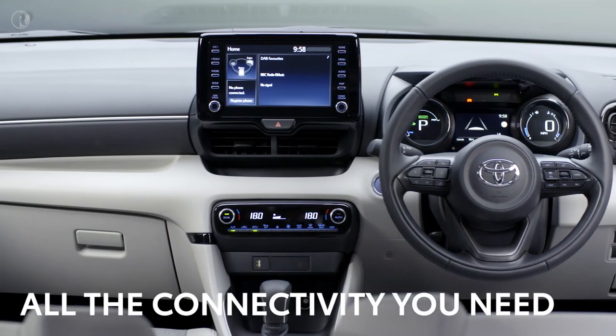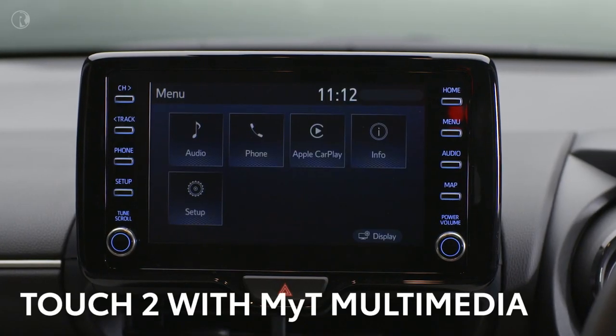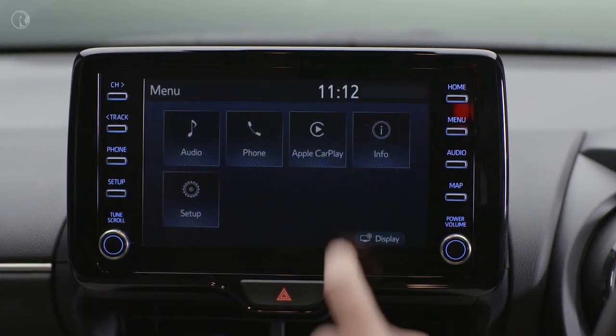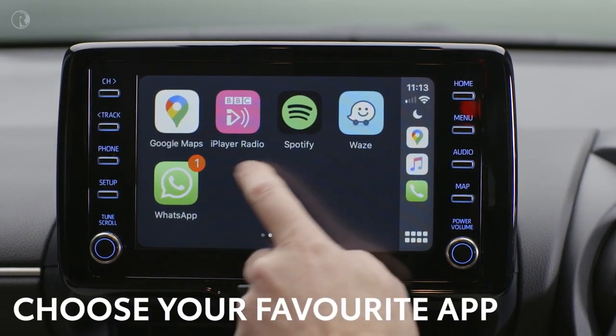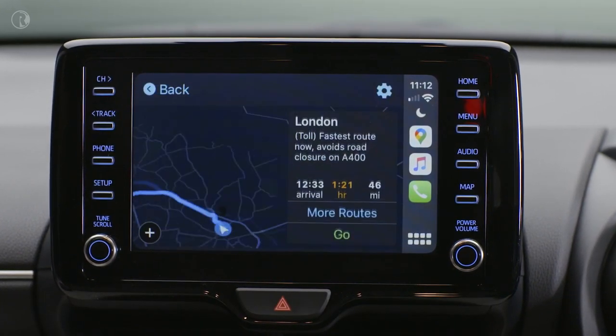There's all the connectivity you need to keep you up to date. This 8-inch screen features the Toyota Touch 2 system with MyT multimedia connectivity, including support for Apple CarPlay and Android Auto to allow you to connect, play music, and use your favorite smartphone apps. This includes your choice of navigation app to ensure you're always on the right road.